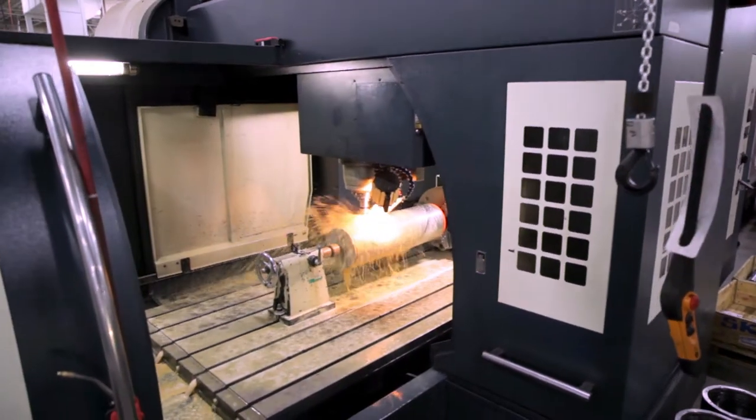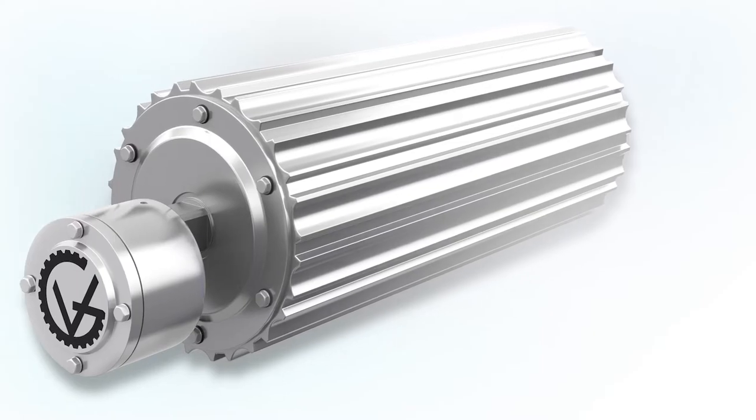At Van de Graaff, we're committed to quality and efficiency, and there's no better example of that than our flagship product, the Van de Graaff Drum Motor. A drum motor is a motorized head pulley with no external moving components, typically seen on conventional belt drives.